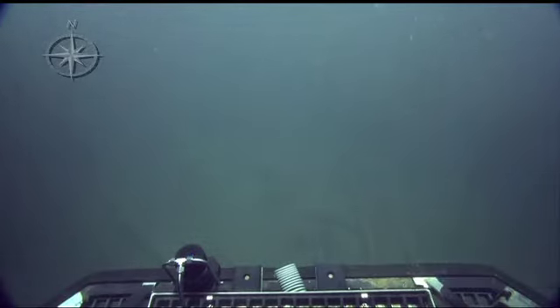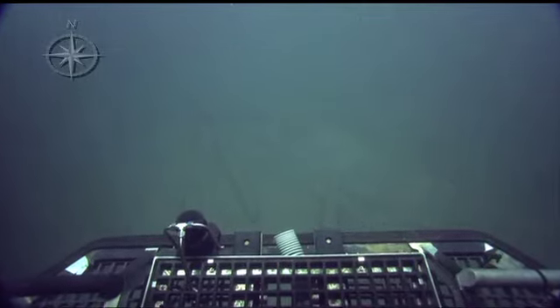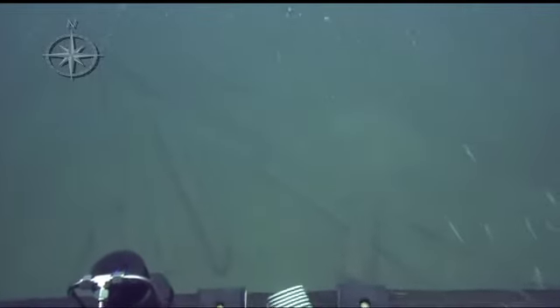We have found a heavily disarticulated site — a lot of timber, a lot of wood as you can see: knees, frames, planks. It seems like this particular shipwreck has been heavily disturbed.